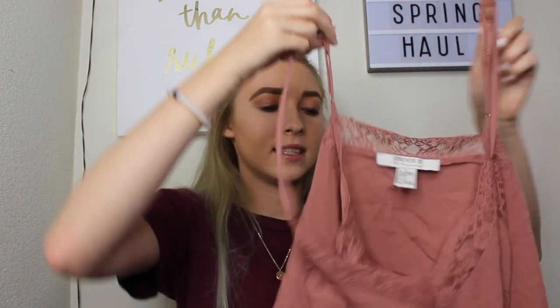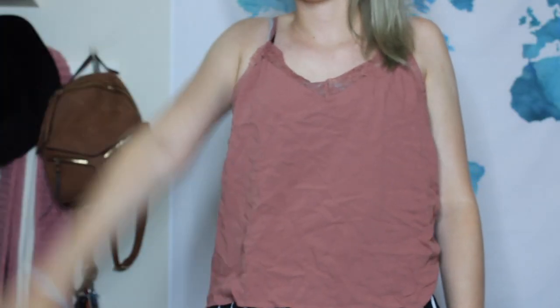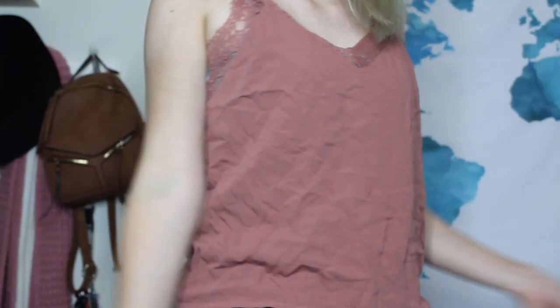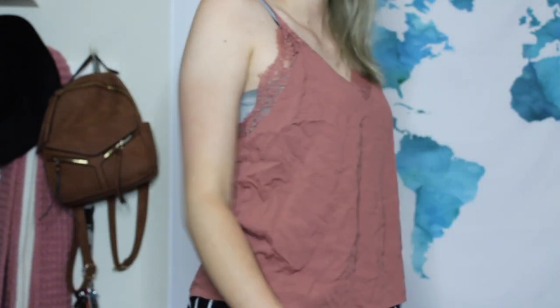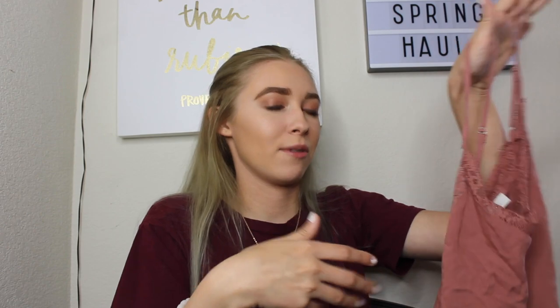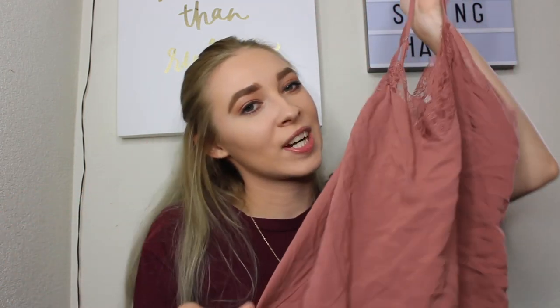The next shirt is also from Forever 21 — it's a medium and it's this pink little lacy tank top. I really wanted a girly tank top like this. It's wrinkly but I think it's really cute for layering. It'll be good for summer and also winter because you could just layer it with a jean jacket. Now I'm going to show you some dresses.